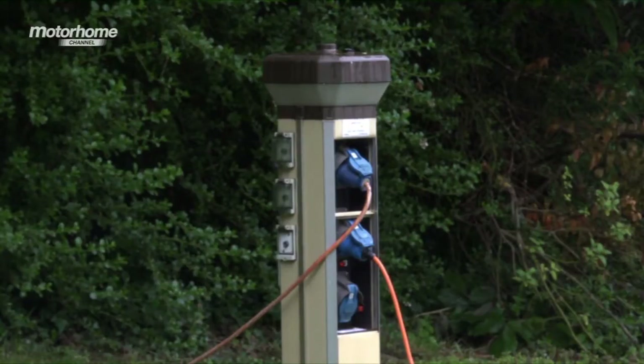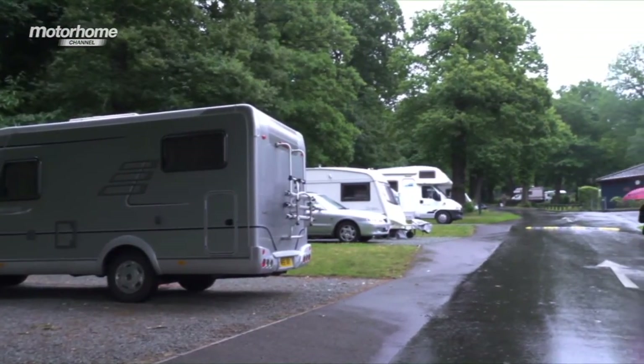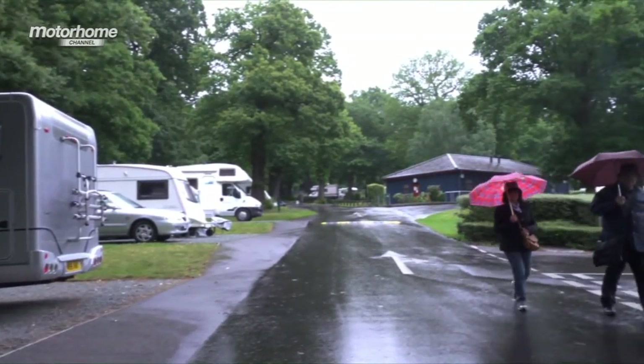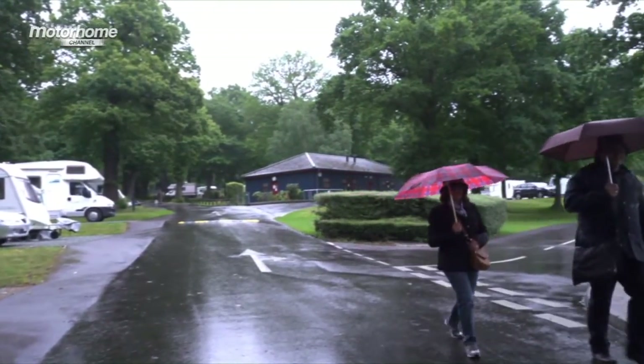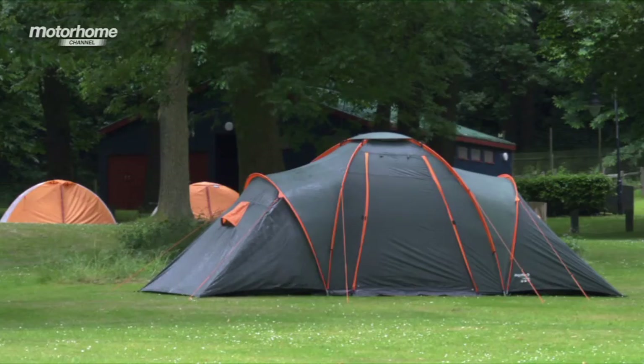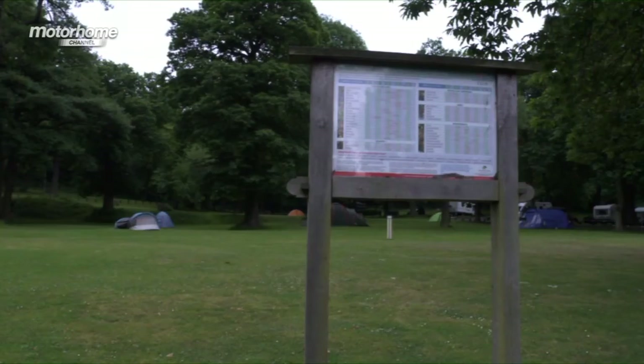All Abbey Wood pitches have got electric hookup. We have no service pitches or super pitches — they're all standard pitches, which include some hard standings and some grass ones. We also have basic standard non-awning pitches, which are the smaller pitches where people cannot put their awnings up. We have tent fields so we accept campers, caravans, motor homes and non-members, and it's very rural even though you're in London.